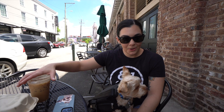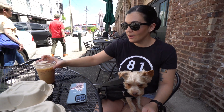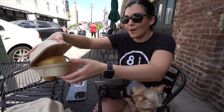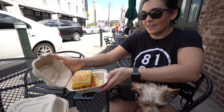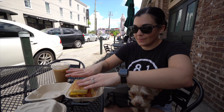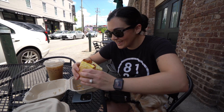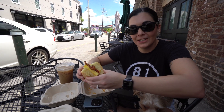Our first stop here in Charleston was Cali's Hot Little Biscuits. We got ourselves a cold brew to share, and we both got a bacon egg and cheese on a biscuit, which is massive and looks really good. Let's see how it tastes — this is huge. I apologize, this isn't going to be pretty.